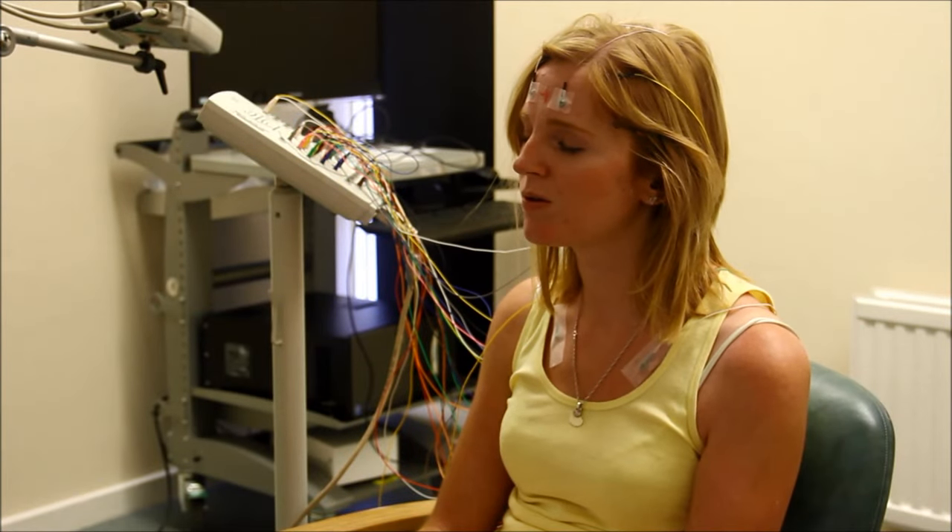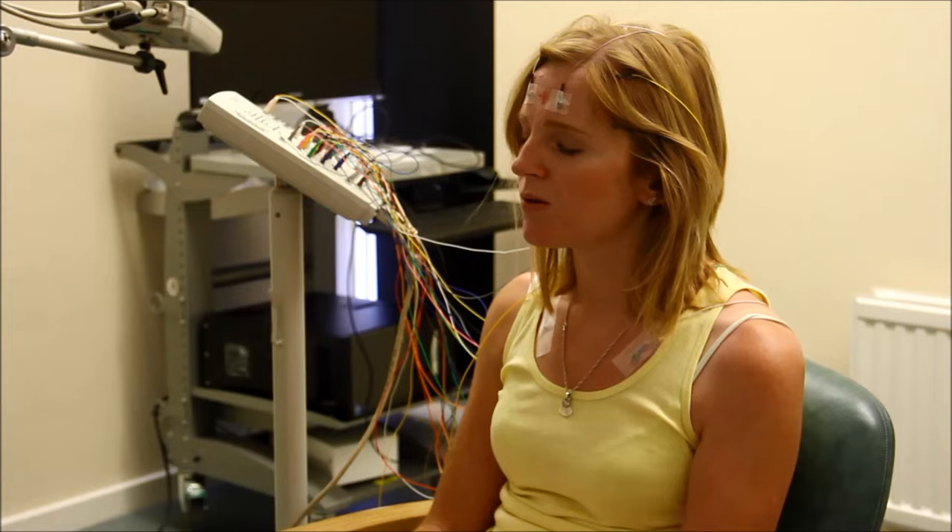Next she asked me to breathe in and out slowly for a couple of minutes to see if this changed my brain activity.